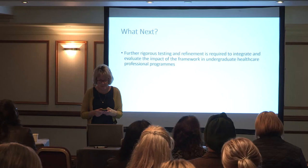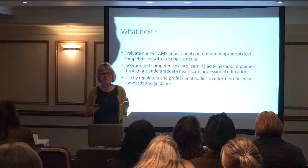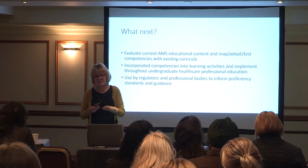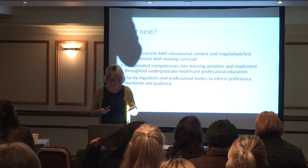Educators of undergraduate healthcare professional programs need to map the competencies across their programs, identify the gaps, and then develop teaching resources to fill those gaps. I have worked with a body called SCRIPT and we mapped some of the competencies across foundation year doctor infection modules. They found it very helpful because there were some gaps — some competencies weren't there — so they developed teaching resources to cover those competencies.